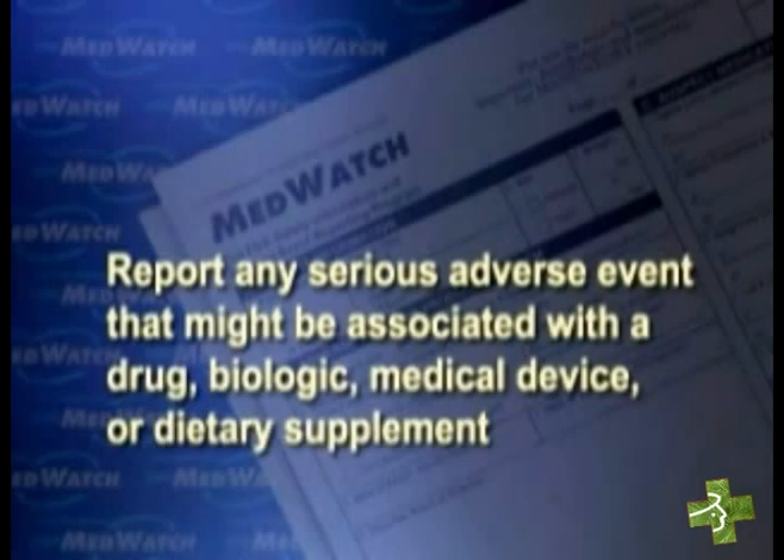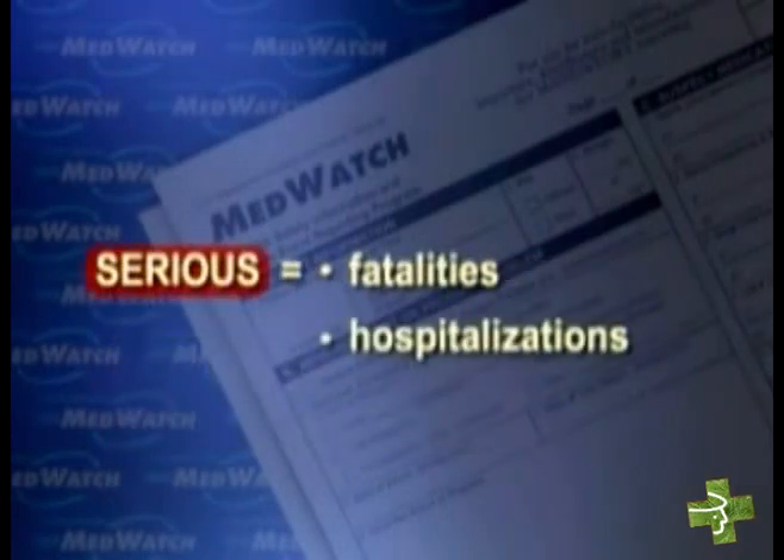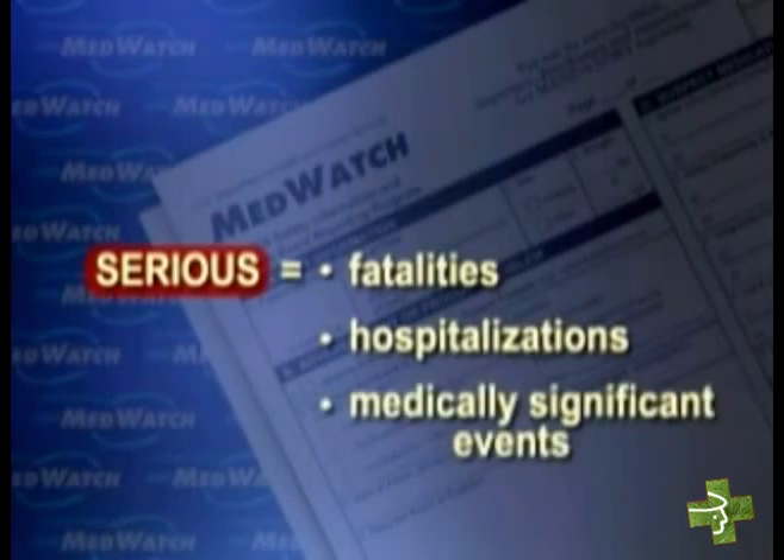It's important to keep the MedWatch system working, and we can't do that without your help. Here are the kinds of reports we need from you. First of all, we're asking that you report any serious adverse event that might be associated with a drug or a biologic, a medical device, or a dietary supplement. And by serious, we mean fatalities, hospitalizations, and medically significant events.